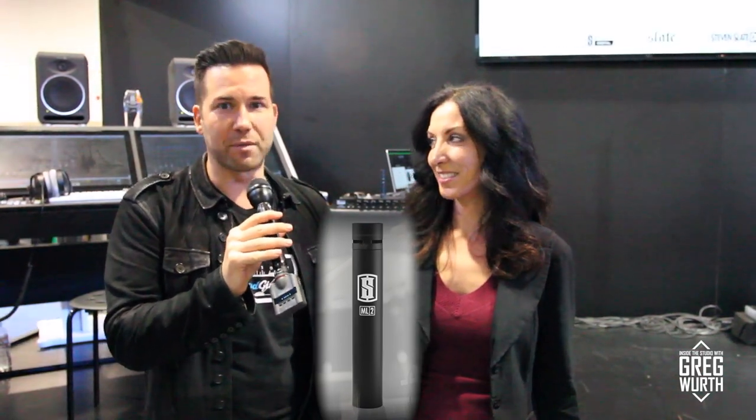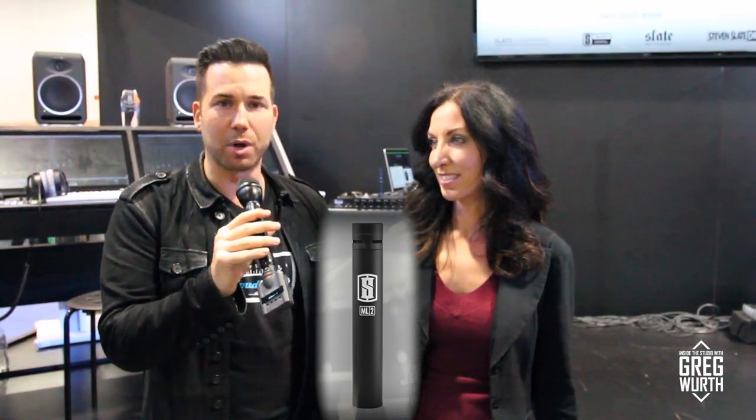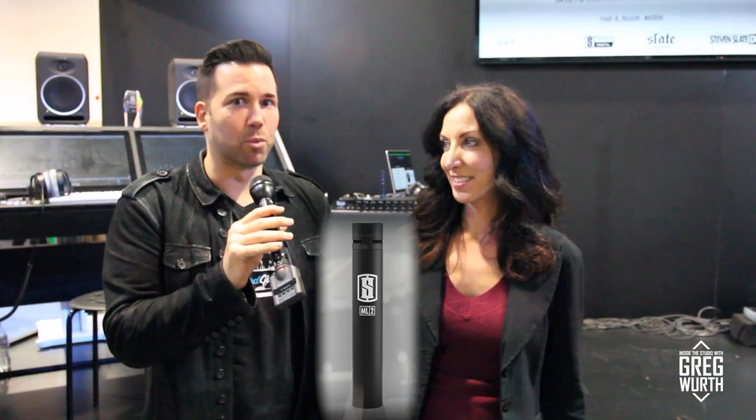Because of the low latency and VMS preamps, it goes along with our VMS microphone modeling, of which we just announced the ML2 — the newest addition to our mic modeling line. It models everything from 57s and other dynamics, 421s, cardioid ribbon mics, and even large diaphragm condensers like 414s, and even a little bit of a tube mic — the 67.